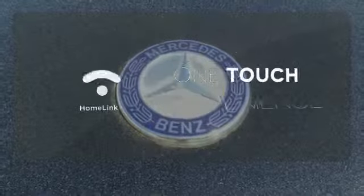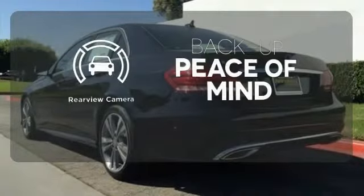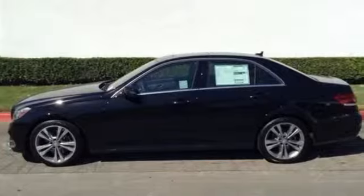With Homelink, one touch makes your arrival as welcoming as if you'd never left. Hindsight is 20-20 with a backup camera. It's better than ever before. Come in for a test drive today.